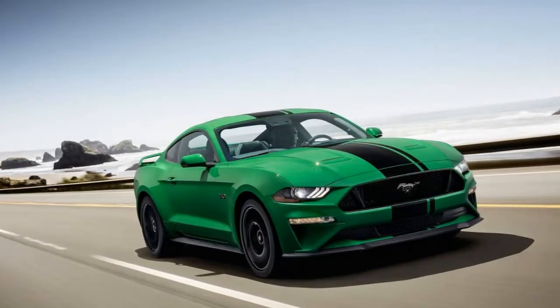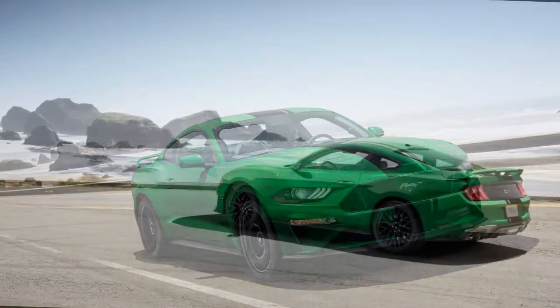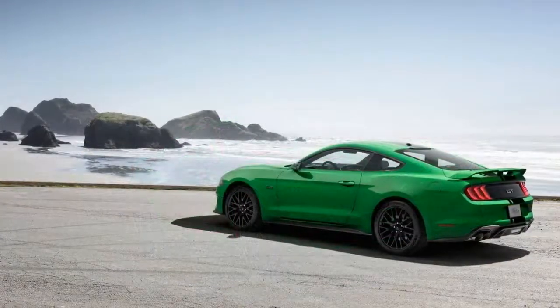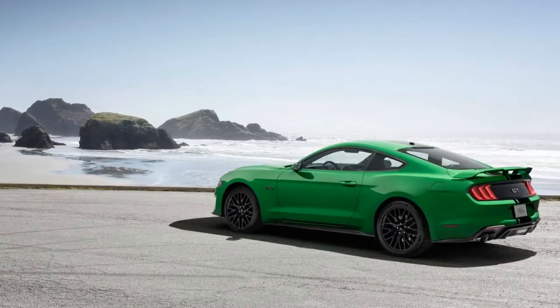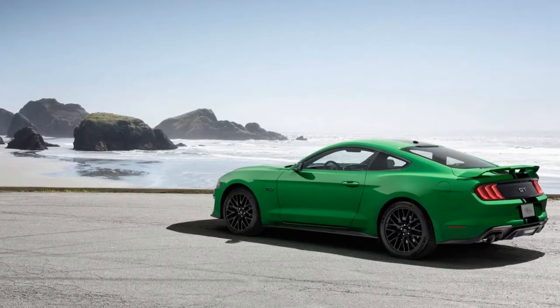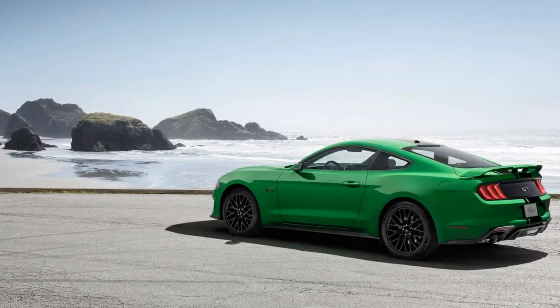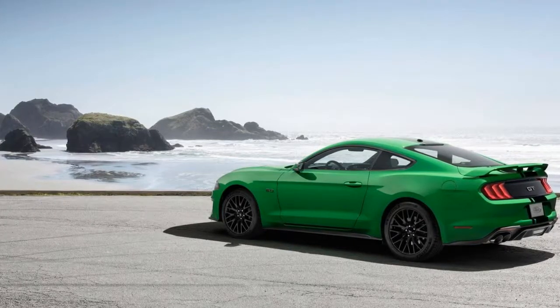This latest Mustang news comes hot on the heels of our first look at the face of the new 2020 Mustang Shelby GT500, shown on Thursday. Not much is known for sure about the 2020 Shelby GT500, but we do know that it will have more than 700 horsepower. We have heard quite a few rumors and pieced together a story on everything we know about the 2020 Ford Mustang Shelby GT500.